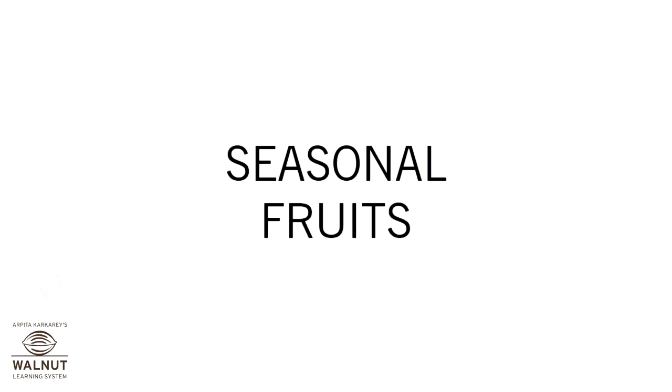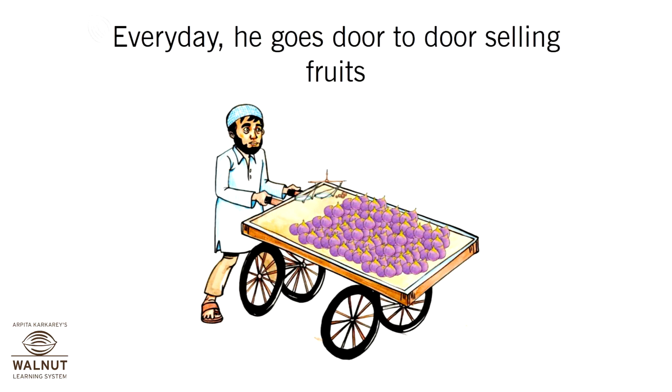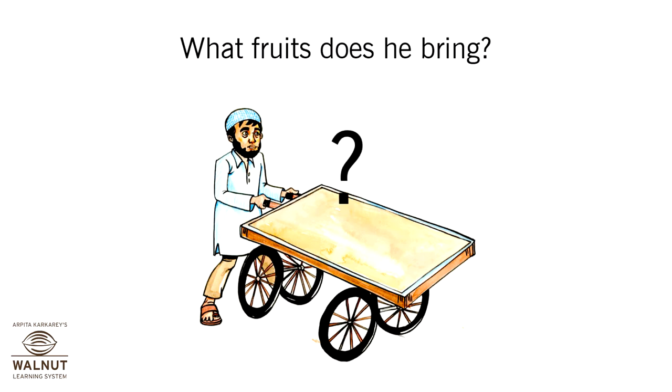Seasonal Fruits. Aseem Chacha is a fruit seller. Every day he goes door to door selling fruits. What fruits does he bring?